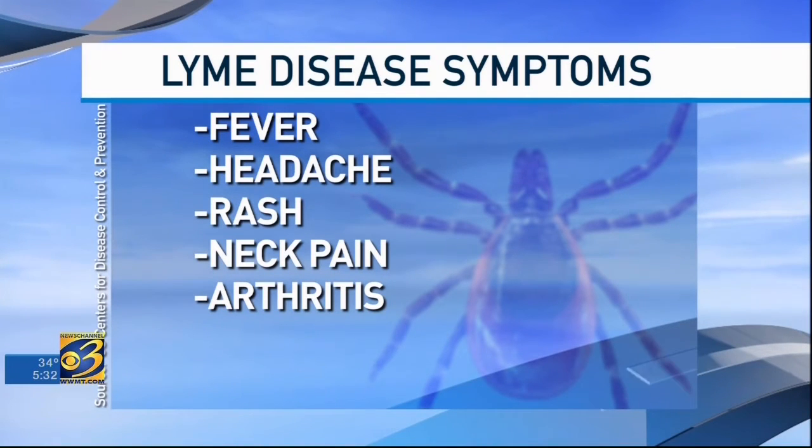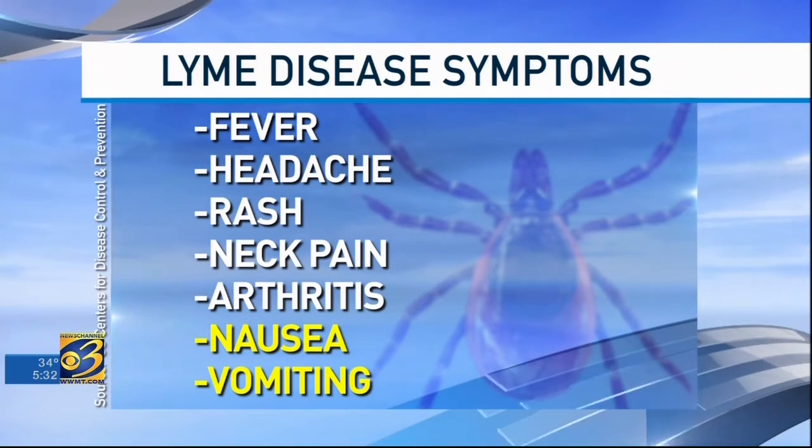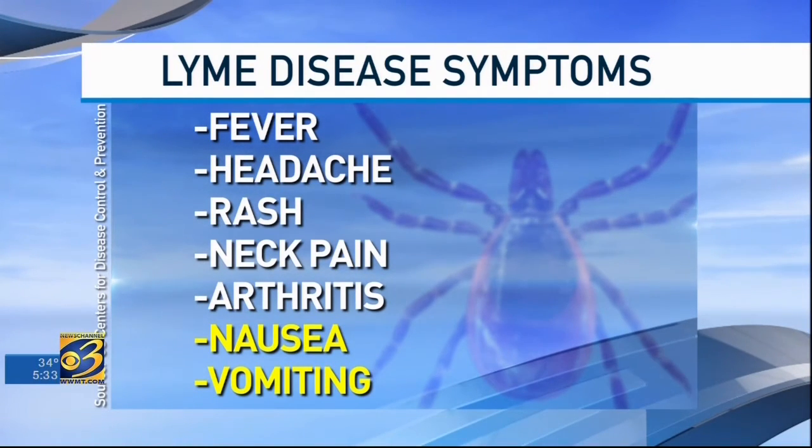The new pathogen also causes nausea and vomiting, and it even creates a different spotty rash in patients. This changed the whole paradigm of how we think of Lyme disease.